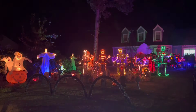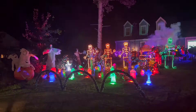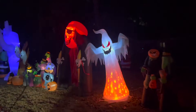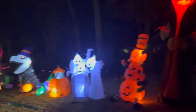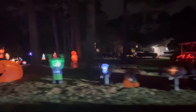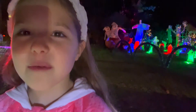Bye guys. We're at the next house. We're checking out a bunch of blow-ups. I hope you enjoyed.